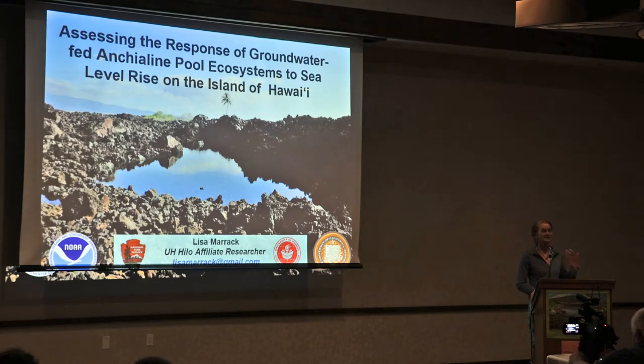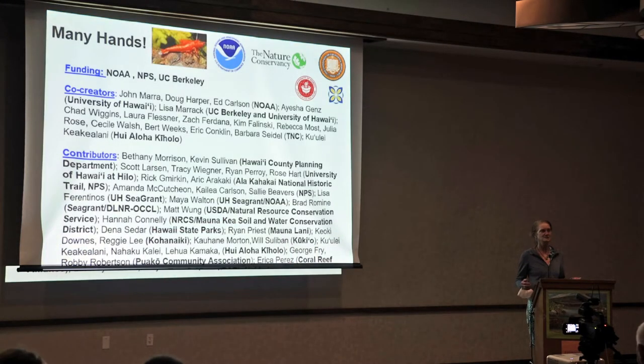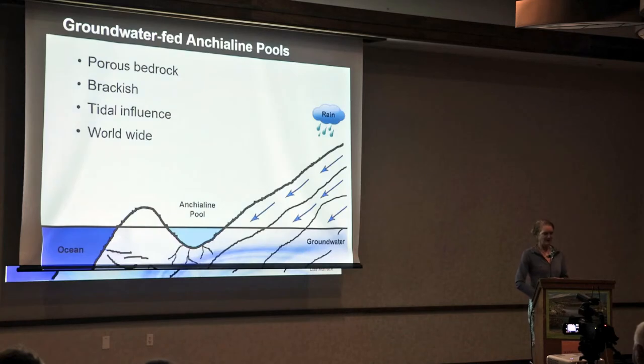Some of you have seen this, others haven't. I'm showing this because it might be something you can use in your own location, or if you live here and didn't know about it you might be interested in the data. There's just a little information on the sea level rise models — this isn't just me, a lot of people have been involved, and many of you will see your names in here.